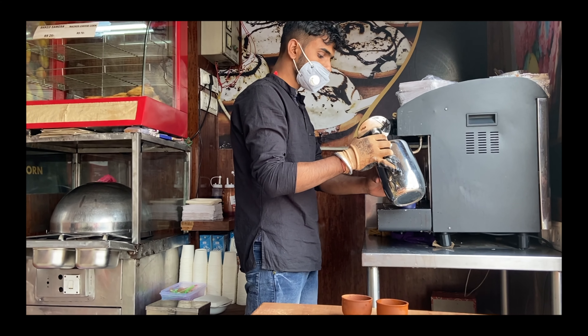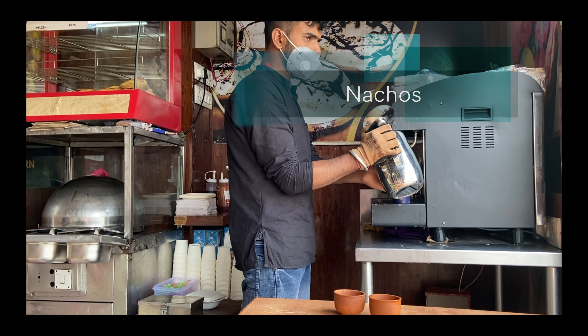यहां काफी सारे snacks items हैं, such as masala, sweet corn, nachos और बहुत सारे items।